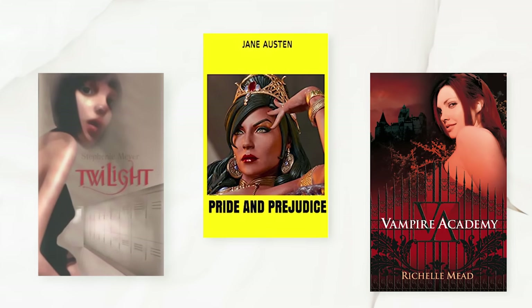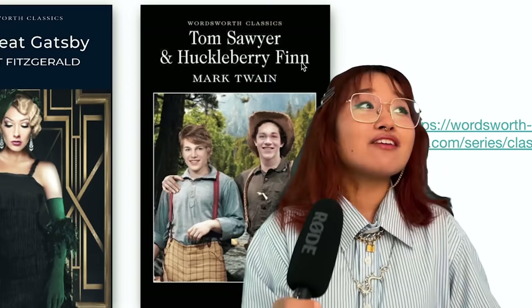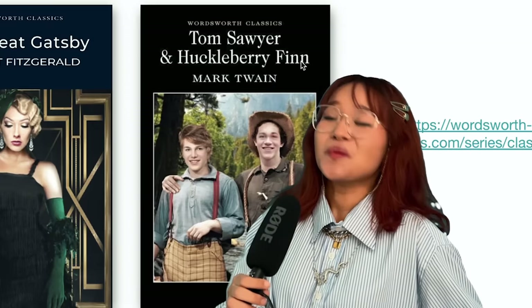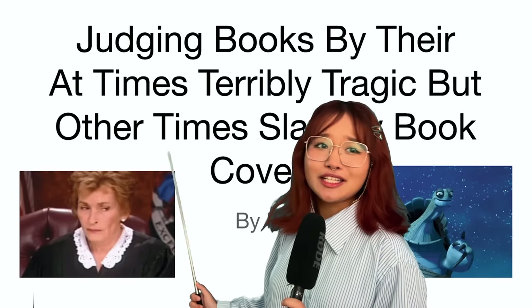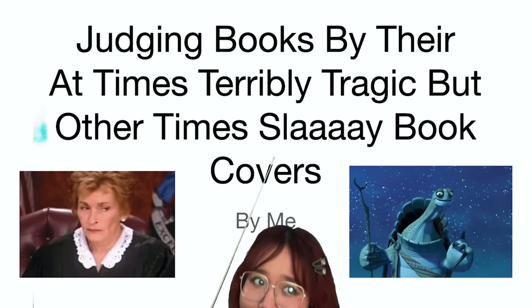Sometimes books have unfathomably different cover editions that make you question your entire life. So today we're gonna be talking about why that is and judging them. Today we're gonna be judging books by their at times terribly tragic but other times slay book covers.